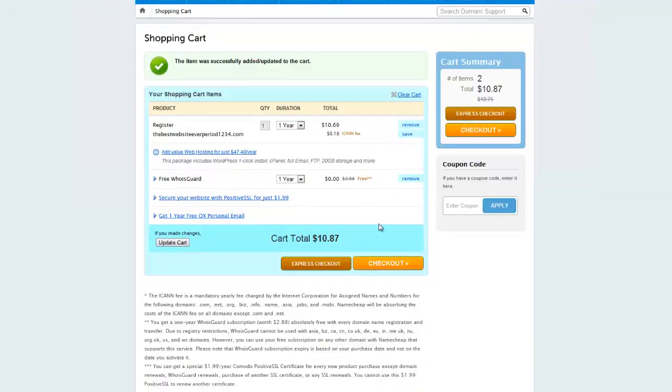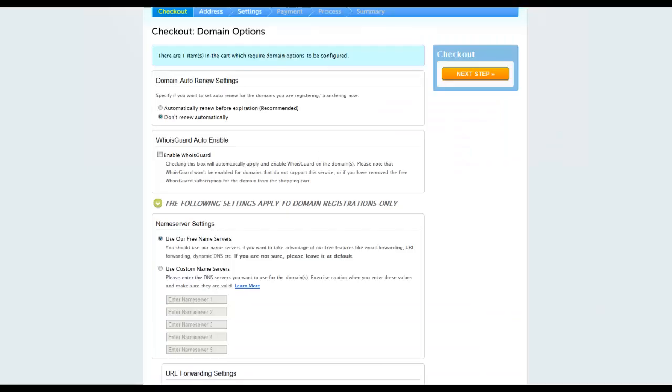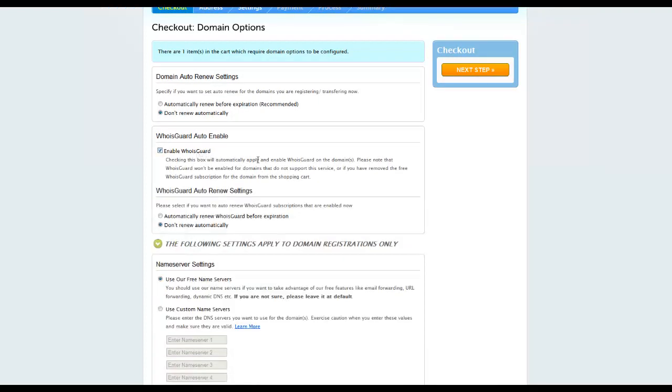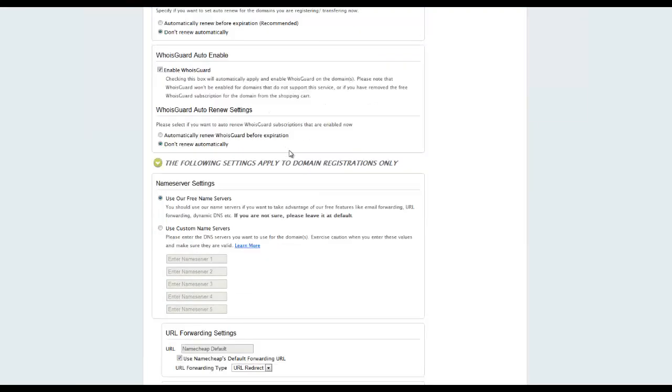Add that to your cart, go through, and check out. It's going to have you enter some personal information — I blocked that part out so you don't see mine. Right here you want to make sure to enable WhoisGuard, so that anyone searching your domain can't find your address and telephone number, because you're going to get a lot of spam if you don't do that.